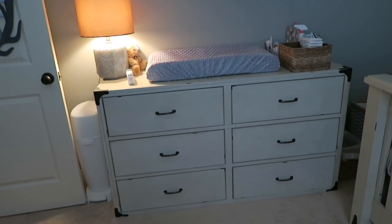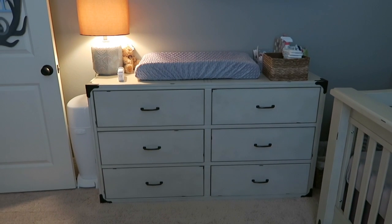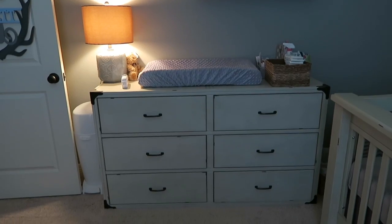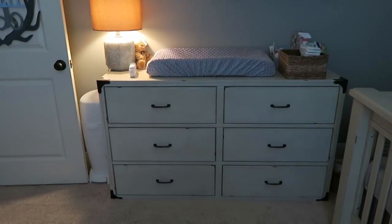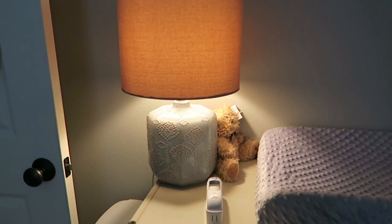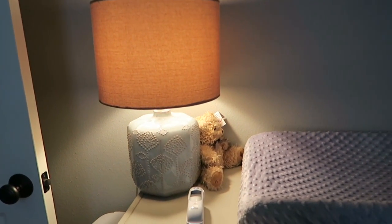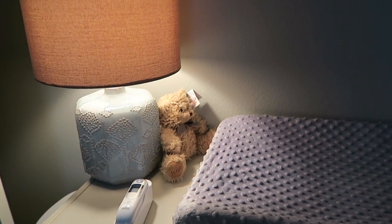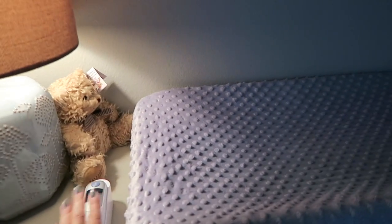Our furniture came from a local boutique here where I live - I'll try to find the name and link it below. These are some lamps that I got at TJ Maxx. This is a little bear that we got in the hospital when we had him, and then this is the thermometer I just keep right here.